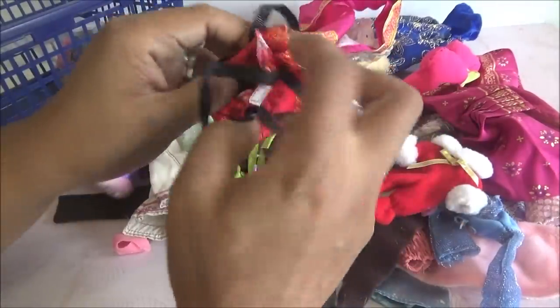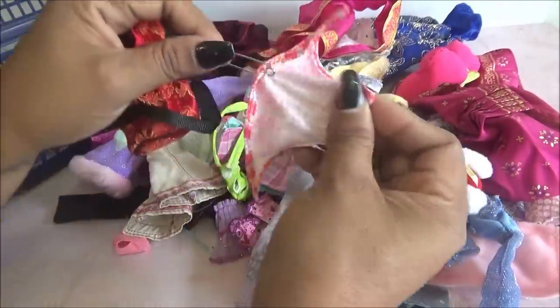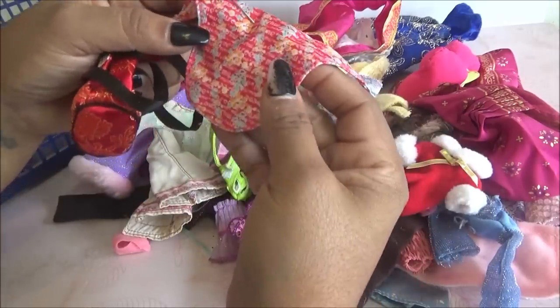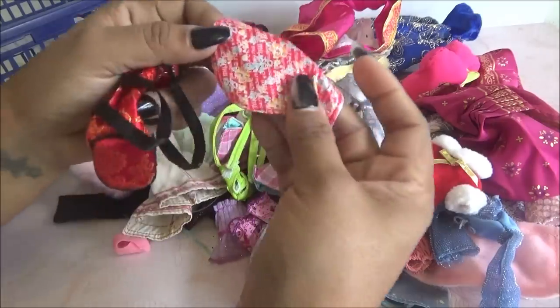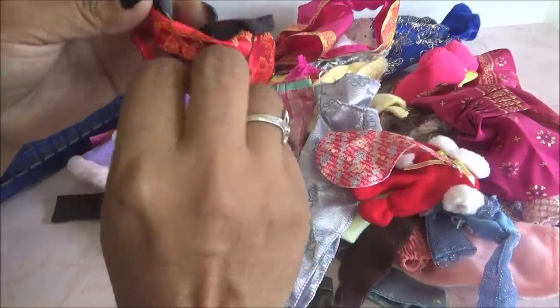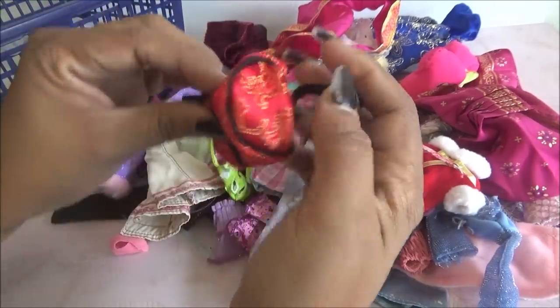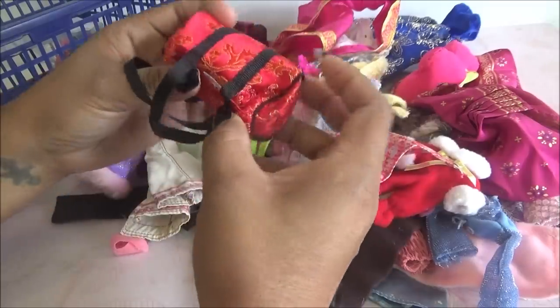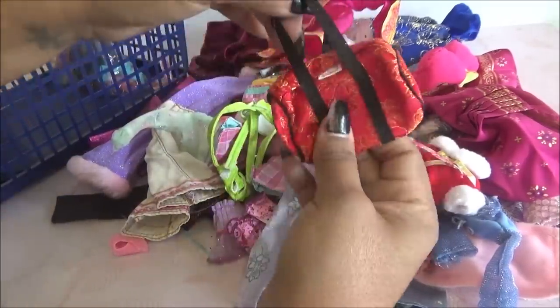Y viene una mochilita. Voy a ver qué hay dentro. Un seguro. Y esto — ¿qué dice? Supongo que es como para la cabeza, a lo mejor. Dice My Scene. Y este es como una mochilita, como para ir al gimnasio o algo así. Very cute.